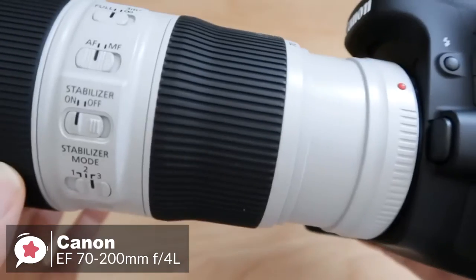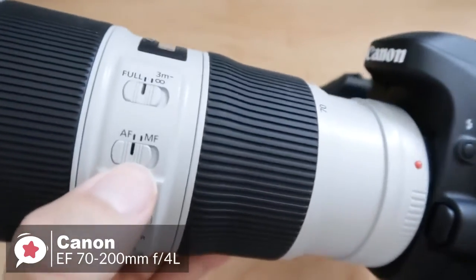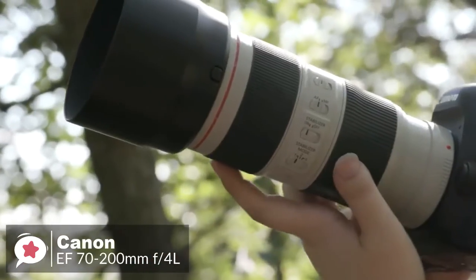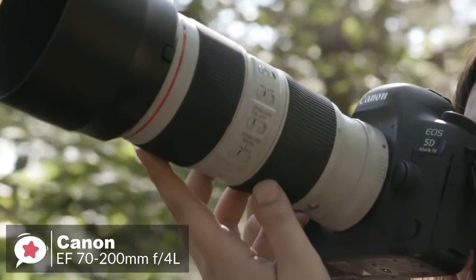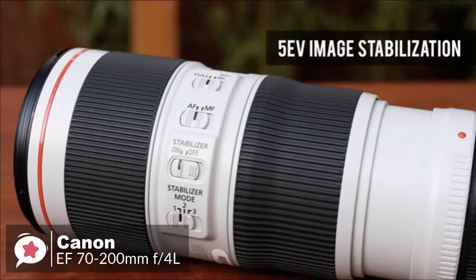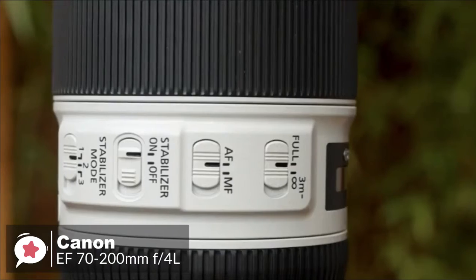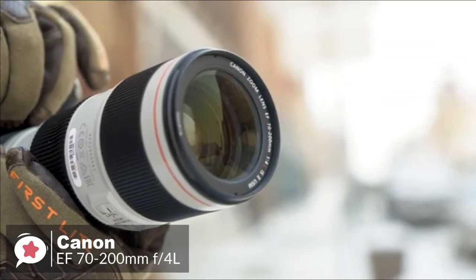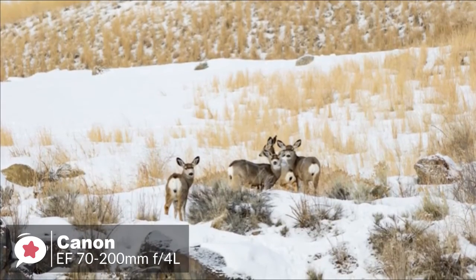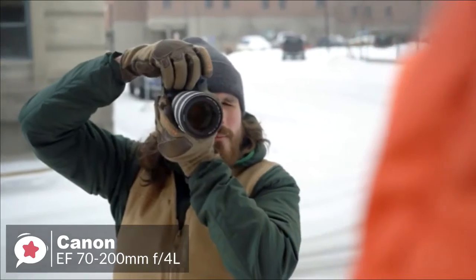As an EF lens, it can be used with both full-frame or APS-C Canon SLRs, or with Canon EOS M mirrorless cameras using an adapter. In terms of performance, the lens's three-mode image stabilization system features a high-performance CPU that helps it react to camera movement faster than ever, helping you achieve up to five stops of image correction, better handheld performance in low light, and the ability to shoot at lower ISO sensitivities.